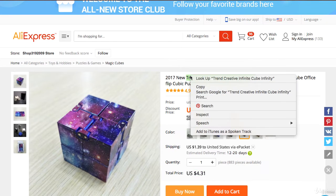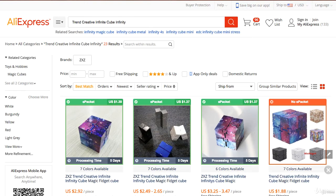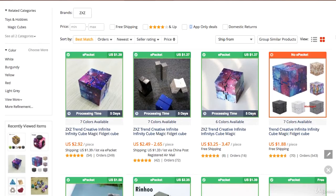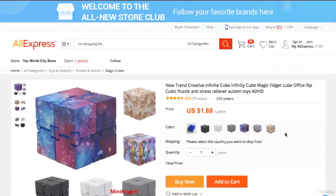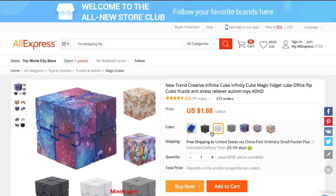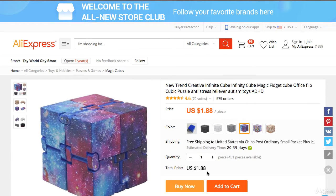One thing I totally suggest is to copy part of the description and paste it to search and see if you can find other people selling the same exact product even cheaper. By continuing to look, I found an even better product — this one is going super cheap: $1.88. You can't beat that price. I went all the way from $6 down to $1.88.